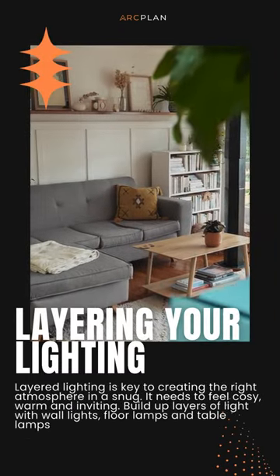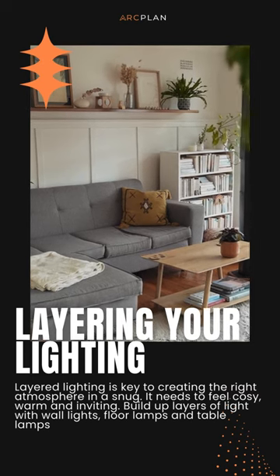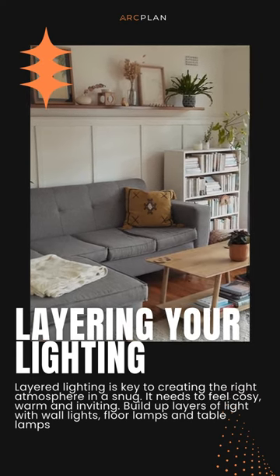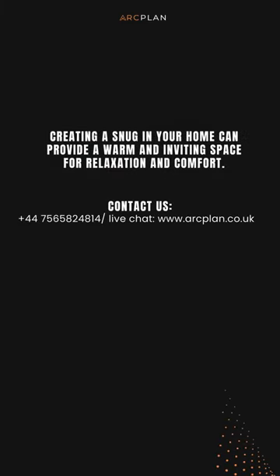Layering your lighting. Layered lighting is key to creating the right atmosphere in a snug. It needs to feel cozy, warm, and inviting. Creating a snug in your home can provide a warm and inviting space for relaxation and comfort.